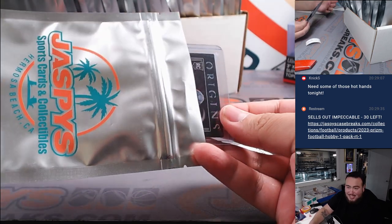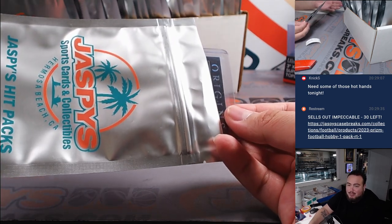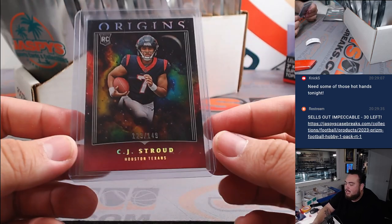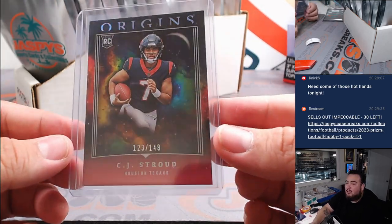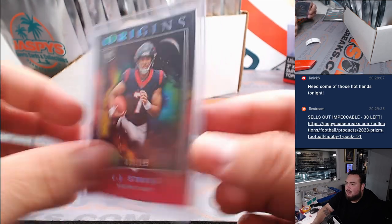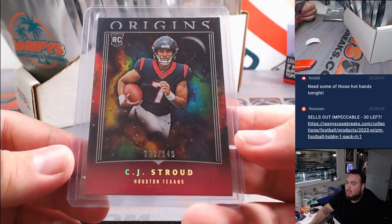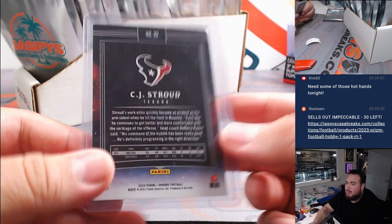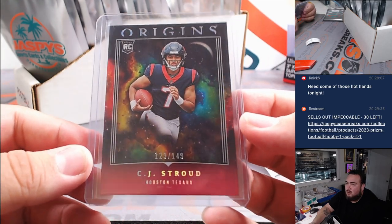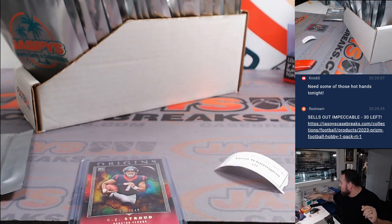I actually seen this card and I was like, man, it seems very simple. But I guarantee you it probably sells extremely well since we can't get any autographs from him. But how about a little CJ Stroud — 123 out of 149. I'm not entirely sure on the value, but you can obviously do your due diligence and look it up. If it is on the lower end, it's still a CJ Stroud with a chance to go up. There you go, A-A-Ron.